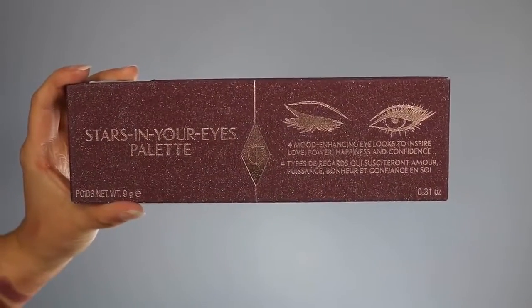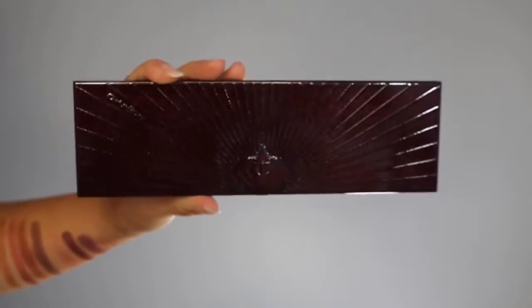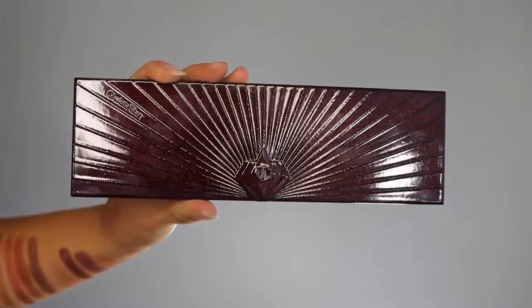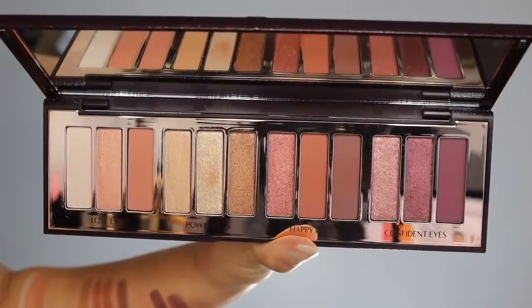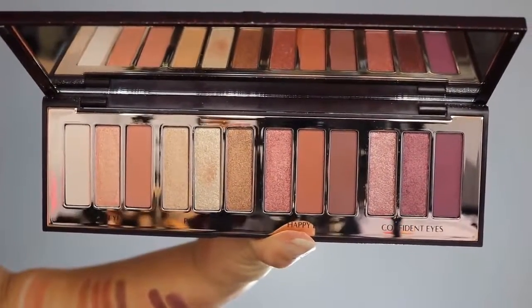This is a different palette — this is the Stars In Your Eyes — but it is the same concept. First, let's talk about the packaging. It comes in this really beautiful glittery box. I just think it's cute; I have a problem where I don't want to throw away cute boxes. The casing is this long, beautiful plastic casing with the Charlotte Tilbury symbol. When you open it up, you get a mirror and 12 beautiful eyeshadows.